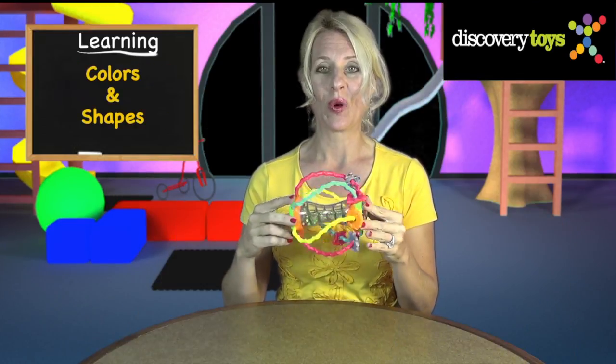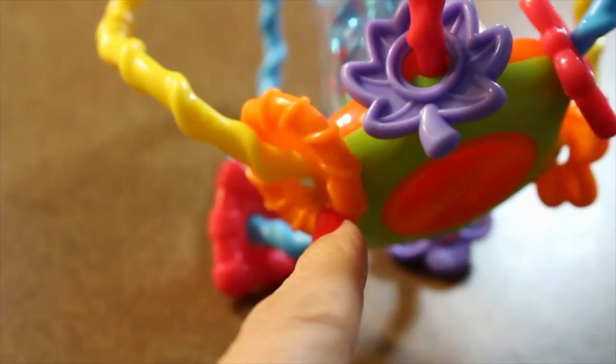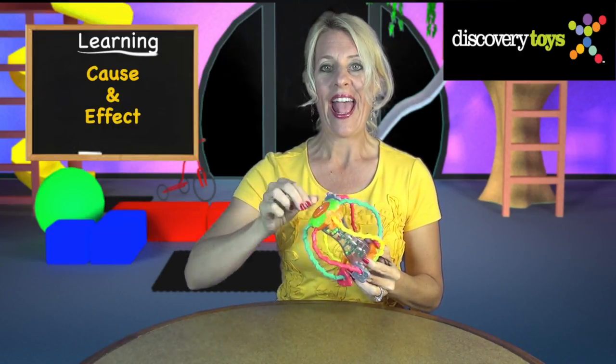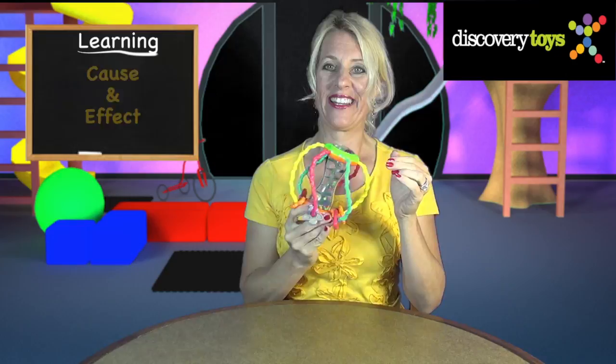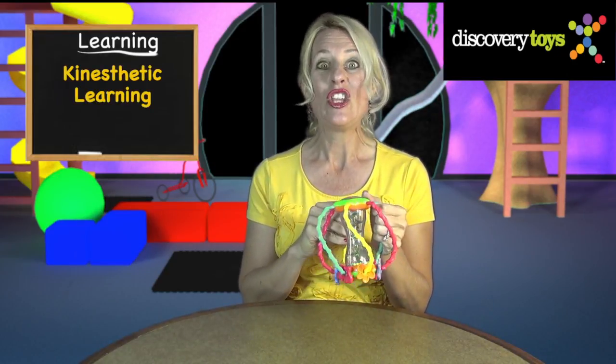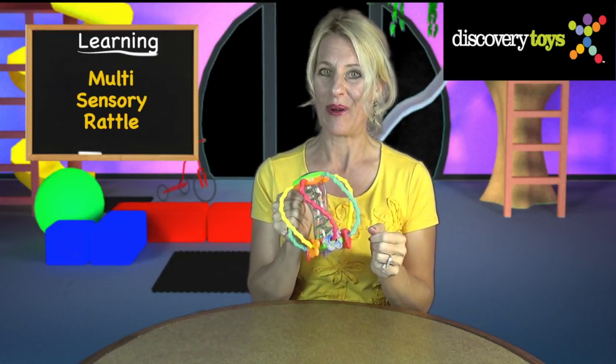The shake and slide grows with your child as they learn to identify colors and shapes. Cause and effect is introduced with the rotating dial and the shaping feature. With so much kinesthetic learning built into the shake and slide, your toddler will keep a firm grip on this multi-sensory rattle.